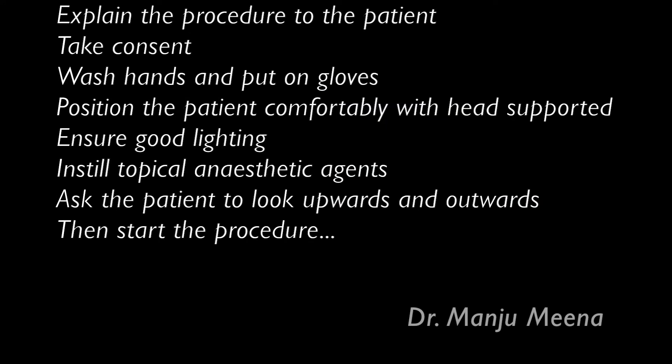It is important to explain the whole procedure to the patient before starting and take appropriate consent. Always wash your hands and put on gloves. Position the patient comfortably and ensure there is good lighting, and if possible use a magnifying loupe.